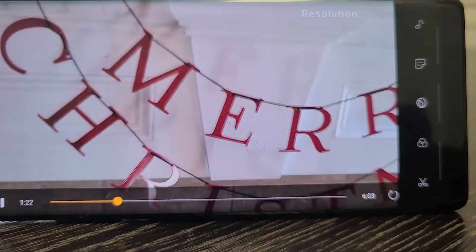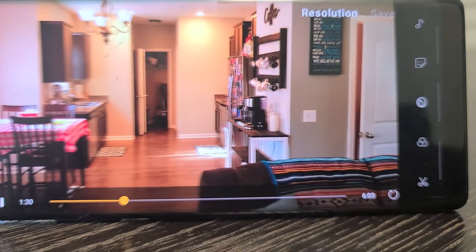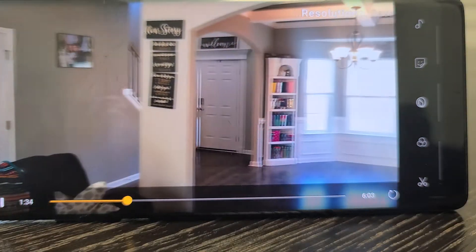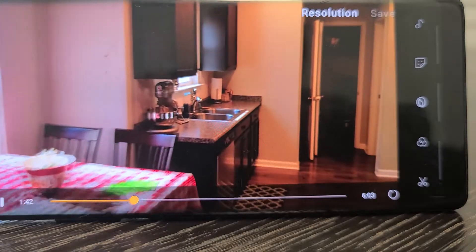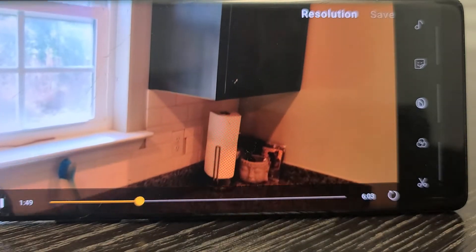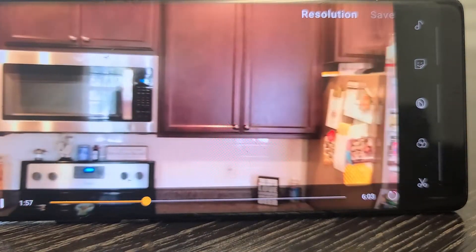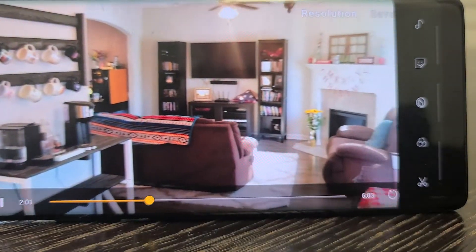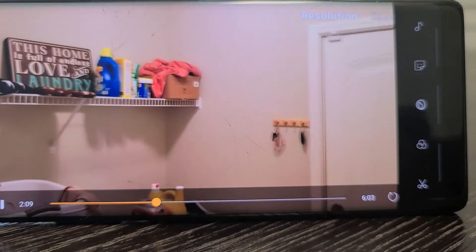I believe this is an electric fireplace. All stainless steel appliances, laundry room, and a closet pantry.